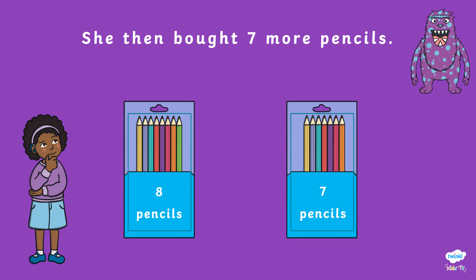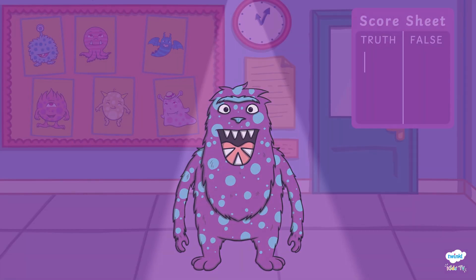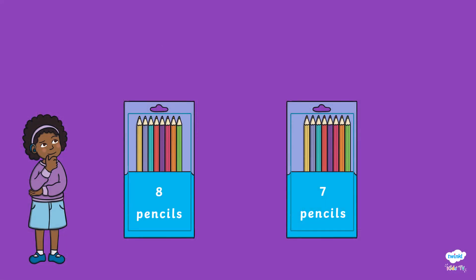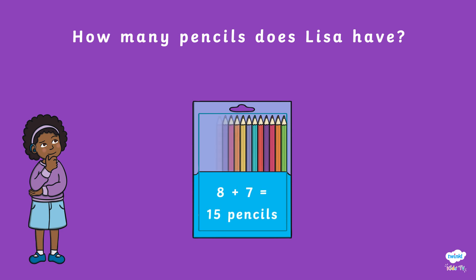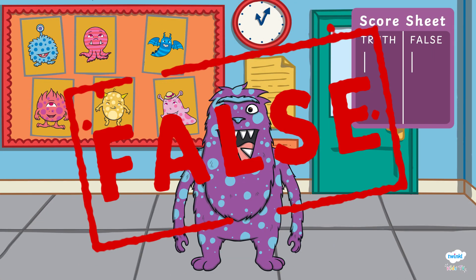Lisa bought eight pencils in one week. She then bought seven pencils the following week. Lisa decided to give five pencils away to her friend. How many pencils does Lisa have left? Not eleven like the monster said — that means Phibosaur lied to us and we'll get slimed.